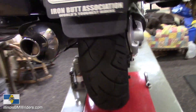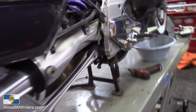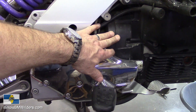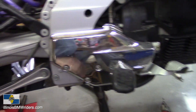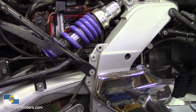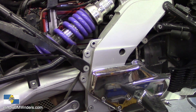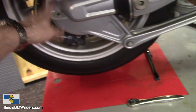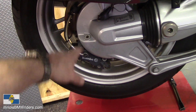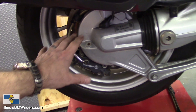I'll also be giving the bike a very thorough inspection from one end to the other. As per my 12,000-mile service, I'll be changing the transmission gear lube — not the transmission itself, but the gear lube that's in there. I do that about every 12,000 miles.